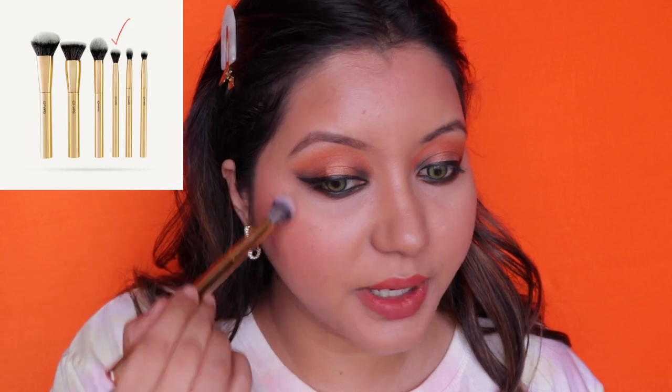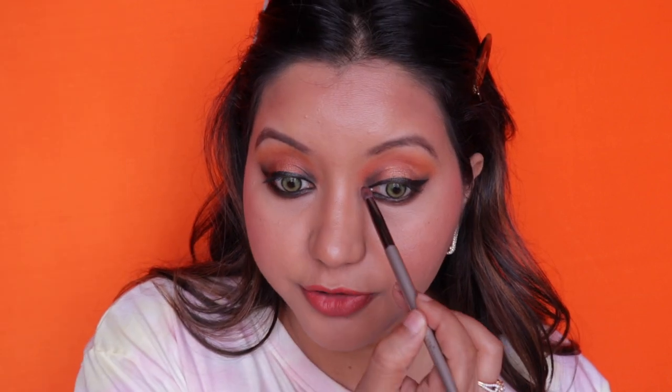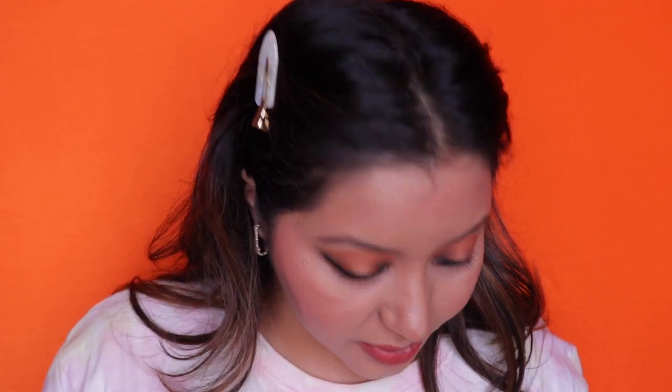For highlighter, the Mars Cosmetics brush is perfect to blend it along the cheekbone area. With Swiss Beauty there's no brush suited for the cheek area for highlighting, but the small brush works nicely on the nose bridge and inner corners of the eyelids. I'm using the OFRA Rodeo Drive highlighter — dry cleaning the Swiss Beauty brush and then using it to highlight my nose and inner corners of both eyelids.